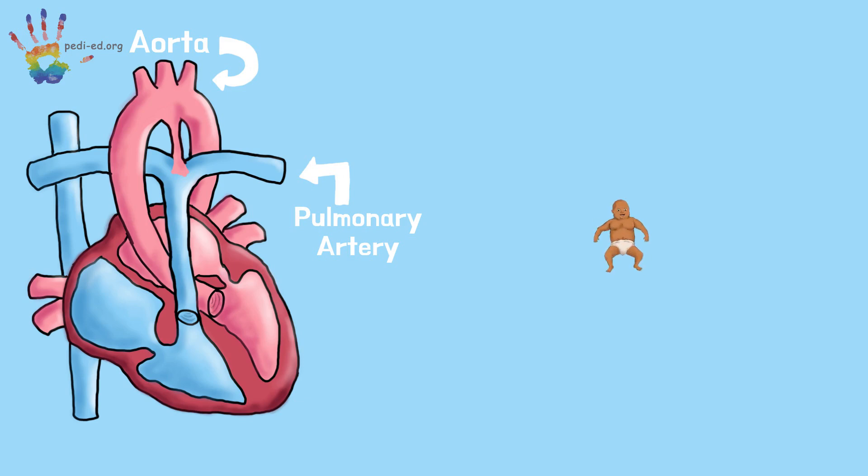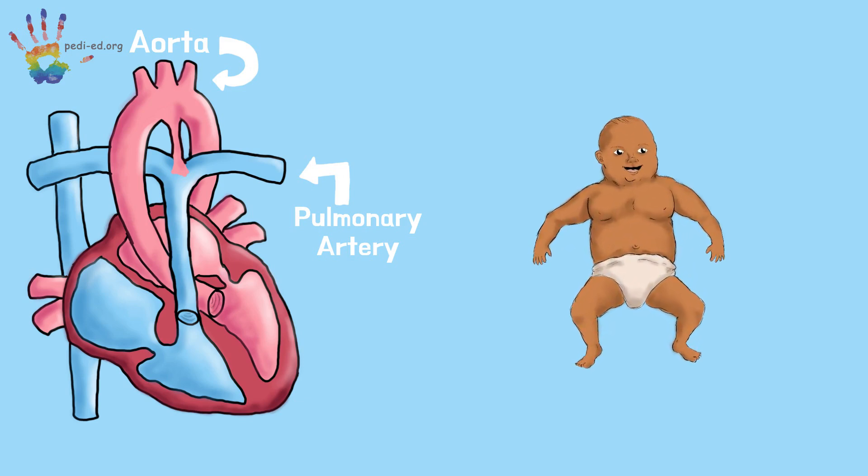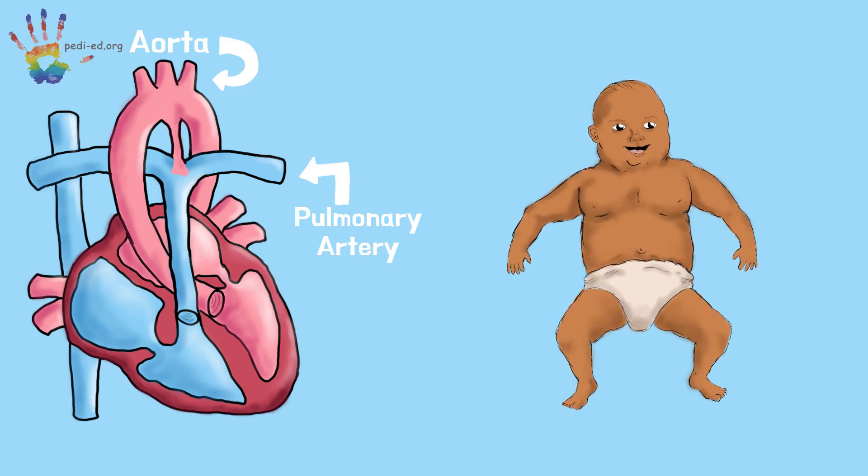Once you are born, you don't need that little pathway anymore because you start to breathe all by yourself. Usually, the pathway will close up within your first few days of life. Sometimes, though, the little pathway does not close up as it is supposed to.